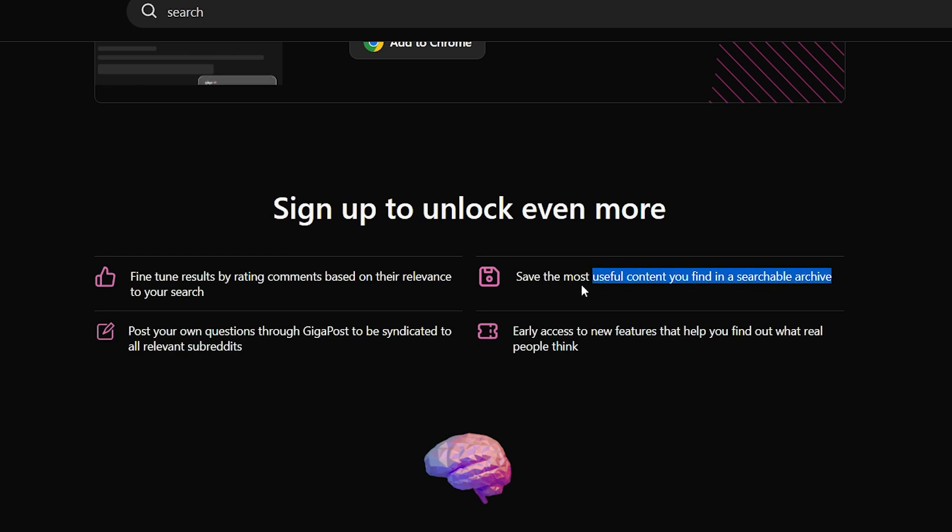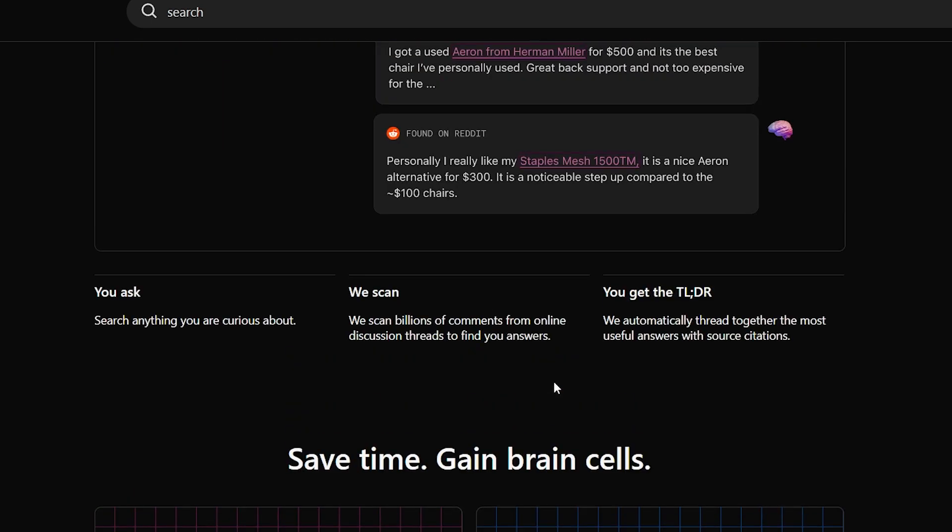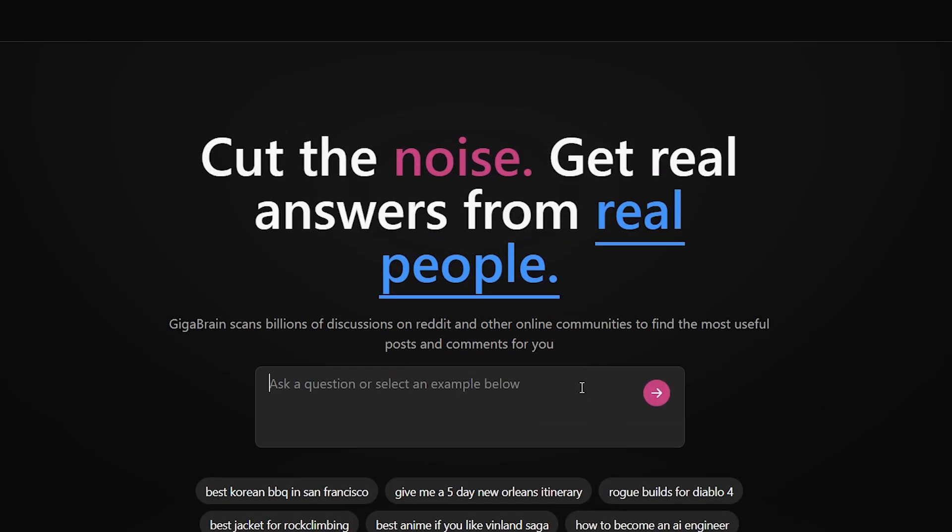On the website it says you can save the most useful content you find in a searchable archive. I personally haven't been able to find that archive — I don't know where it is or how to access it — so maybe they're still working on it. But I'm sure that's something we'll be seeing soon. They also have a feature that allows you to post your own post in case you didn't find the answer you wanted, and it'll post it to the relevant subreddits and get your own answers.